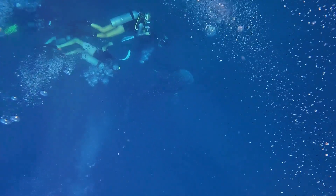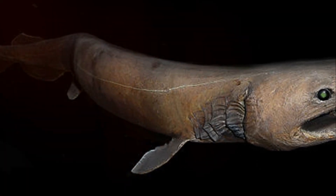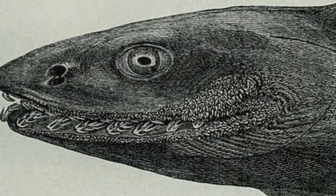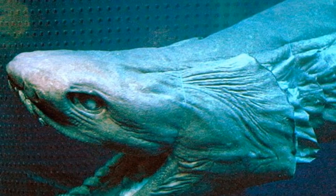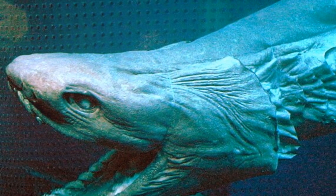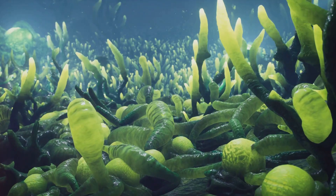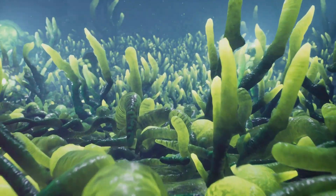So, there you have it — four incredible facts about the Frilled Shark that highlight just how unique and fascinating this ancient creature truly is. From its living fossil status to its deep-sea lifestyle and remarkable hunting abilities, the Frilled Shark reminds us that there's so much more to explore in our oceans.